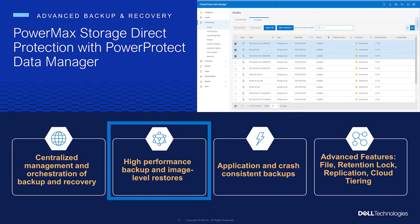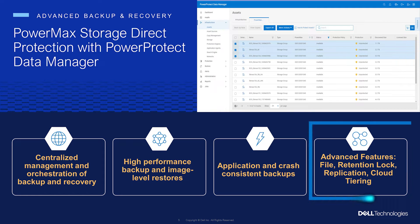Restores are highly performant and flexible, as recoveries can be made to the primary production storage group, another storage group on the production array, or to a storage group on a secondary PowerMax array, ensuring customers can perform the right recovery at the right time. In addition, users get to take advantage of advanced PPDM features such as application-consistency. Leveraging application-consistent snapshots can ensure database consistency, sometimes improving the ability to recover a corrupted database or application. PPDM will initially provide the support via pre- and post-scripts for Epic and MetaTech. In the future, application agents will also be supported.